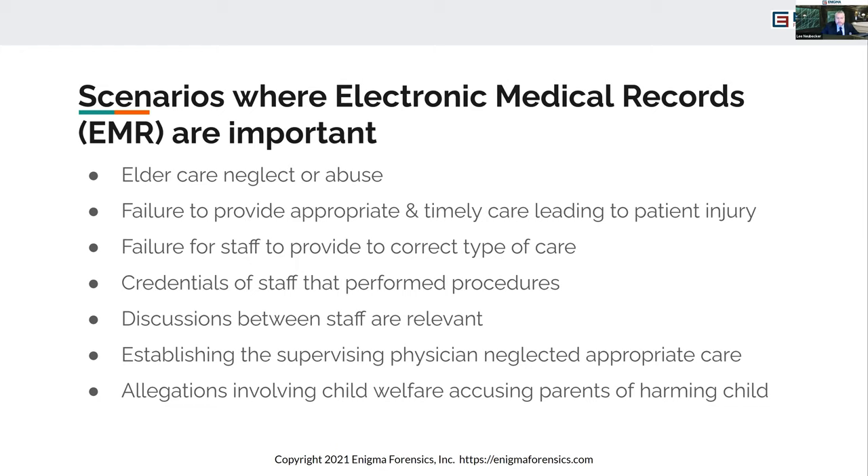It's important to understand that there might be discussions between staff, physicians, and nurses that aren't in the progress notes or printed medical record. If you're suspecting that the elderly has been abused in a nursing home, that could be important to know. Records of care, when medications were provided, whether patients were neglected — all of that information can be discerned from reviewing the electronic medical record history.